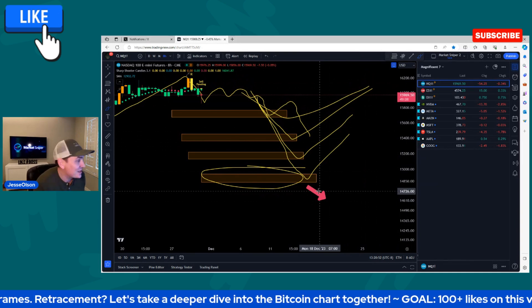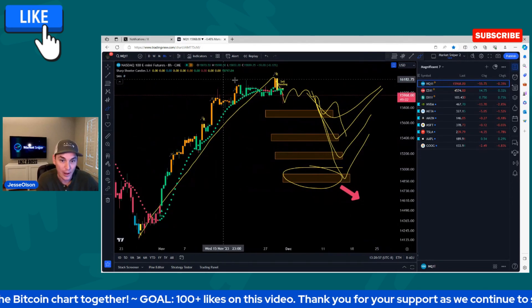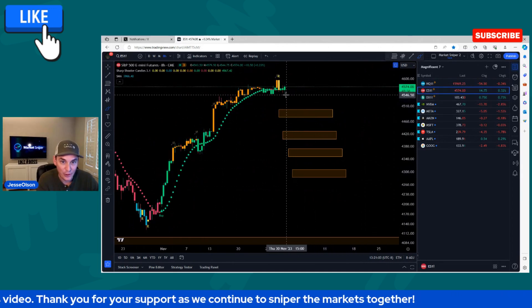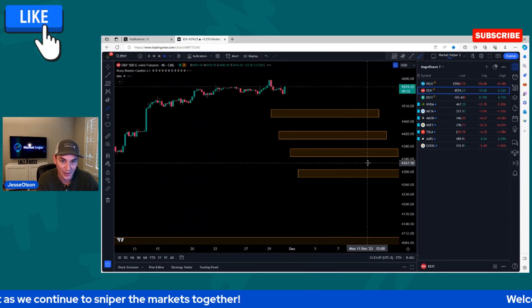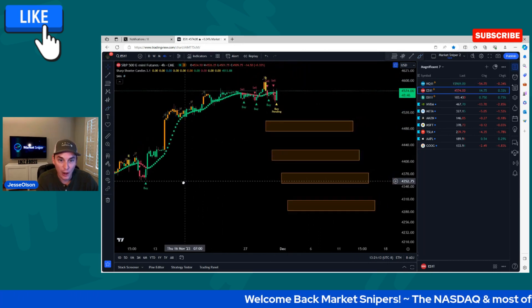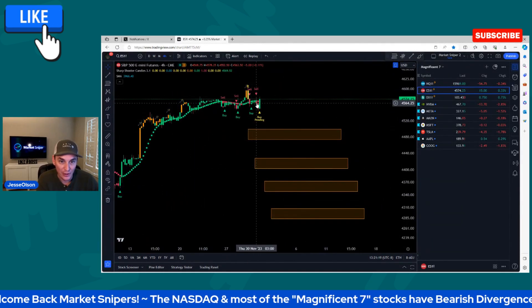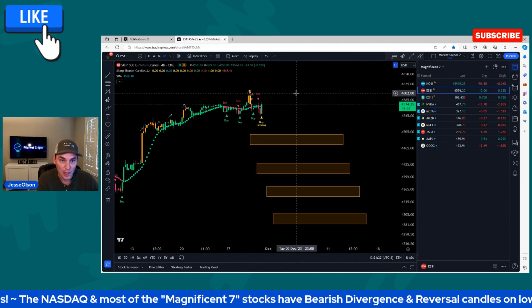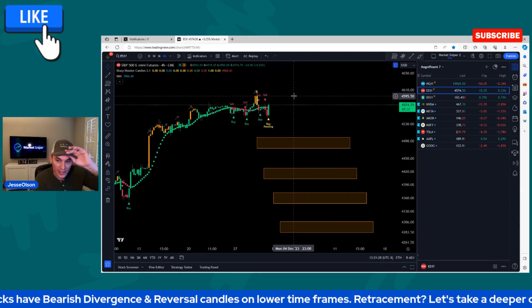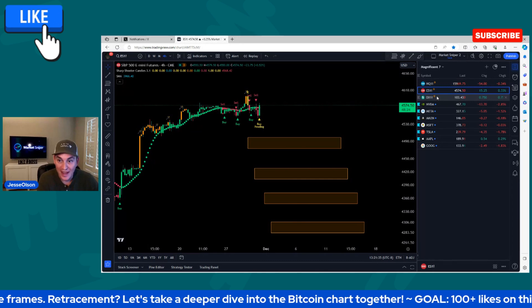The SP500 was also pending a sell signal on the eight-hour chart. They're pushing it back up right into the close. I've already mapped out the targets on the SP500. You had bearish divergence, the reversal candle, sell signal, and now it's pushing back up. Will it put in higher highs? Possibly. But they pushed it within the last hour right before the close, and we still have about 40 minutes left.